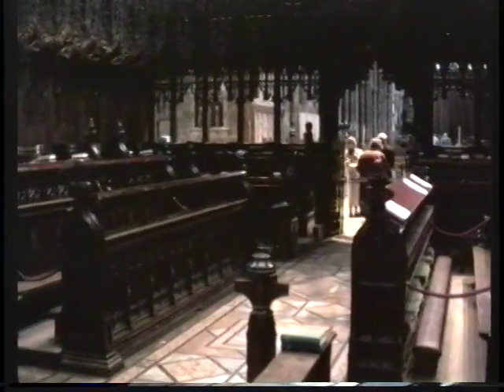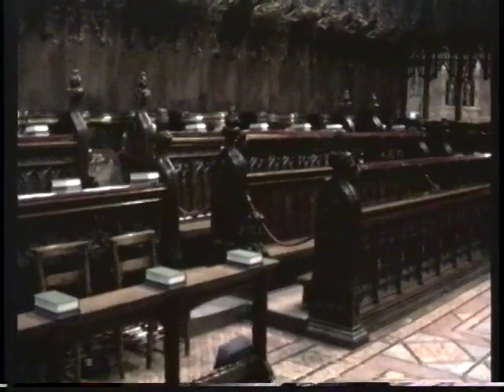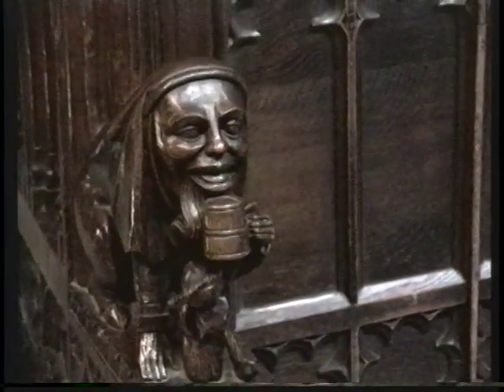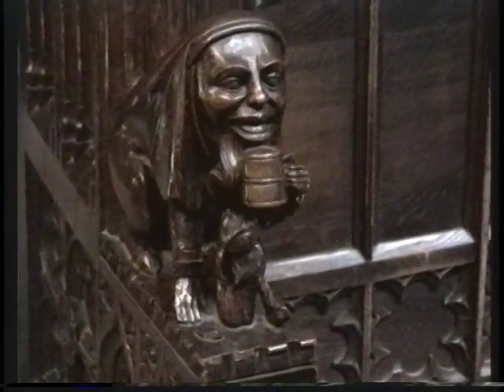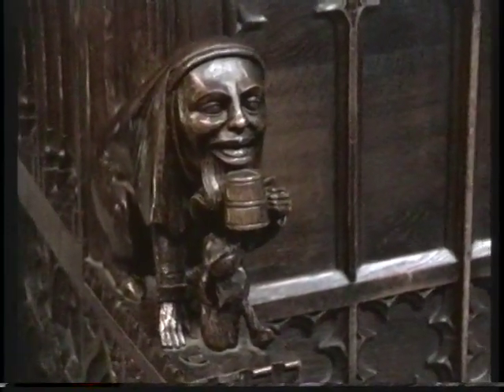The seats themselves are very highly decorative with carving. The moral story behind one carving is: if you drink too much ale or alcohol, you end up evil like the devil and not good like the priest. The head of the figure is a clergyman and yet his haunches and feet are the cloven hooves of the devil.